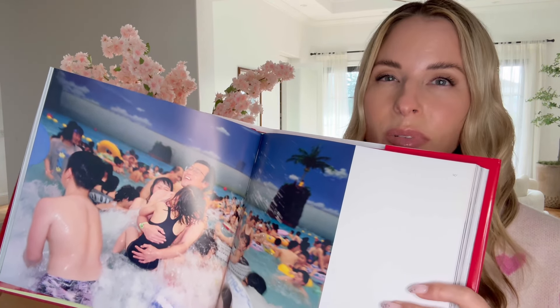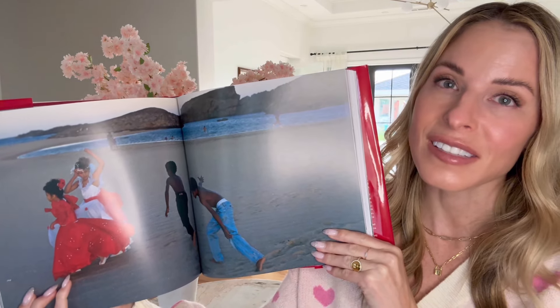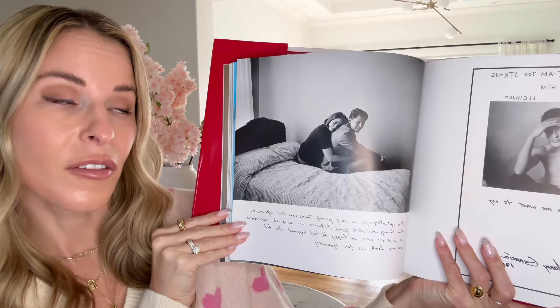For number ten, I have to admit I wasn't sure what to expect when I opened it. Once I started thumbing through this book, it made me cry. It's the Love Book by National Geographic. It really reminded me of the simplicity of love — simple love between siblings and friends, or maybe a more complicated love you don't know if it'll work out. My number ten find is absolutely my favorite this month. It would be a perfect gift idea, a beautiful coffee table book, and such a good reminder to keep love simple.